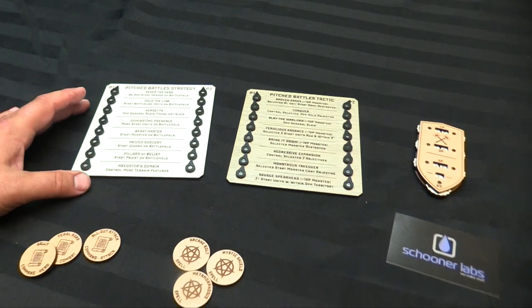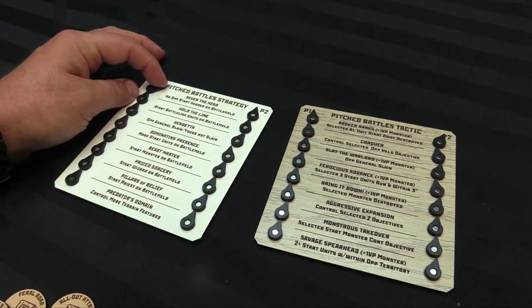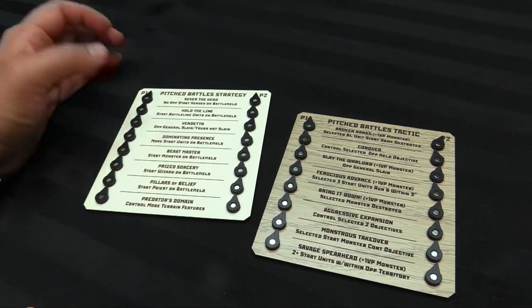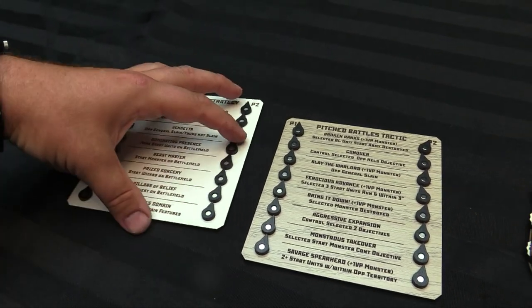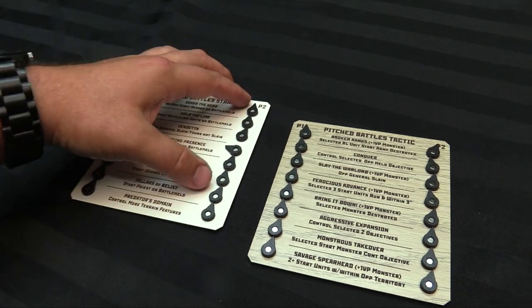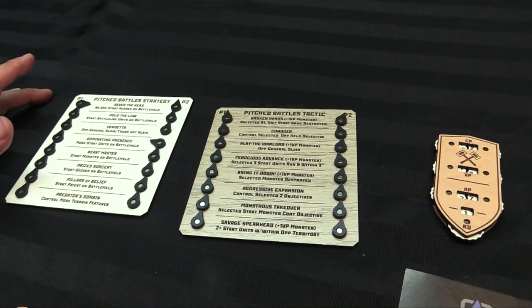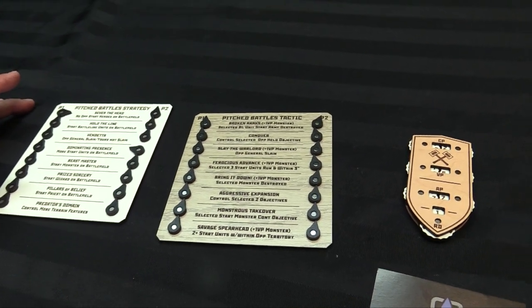The other way of doing it is these two dashboards, which show you your actual rules too. Let's say I took Sever the Head — that's the one I've taken — and my opponent's taken Dominating Presence. We'd just slot those in and we know which grand strategy each player has, and they can at a glance remember what it is and how it affects the game.